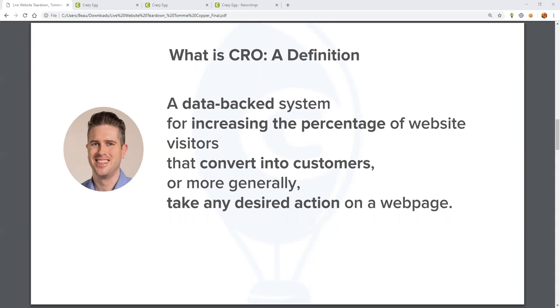Any seasoned conversion strategist knows that successful optimization is found not just in one tactic, but really in the compounding effect of continued optimization applied in a structured and well-planned manner over time. Taking any desired action on a web page — it's important to note that a purchase is not the only conversion point that matters. Helping your visitors go further down the funnel can be just as valuable. You can focus on other key metrics like email signups, path to purchase, navigation flows, and reading product reviews — anything that your data shows influences a purchase.